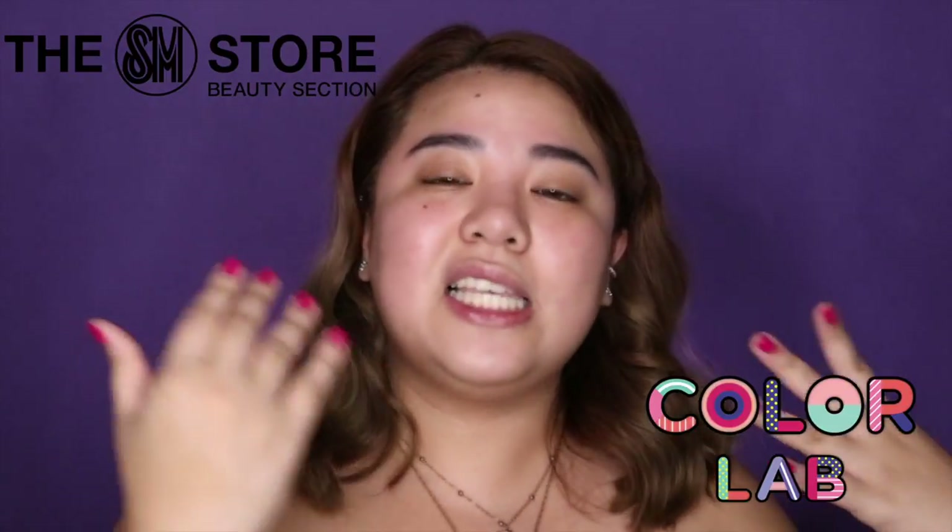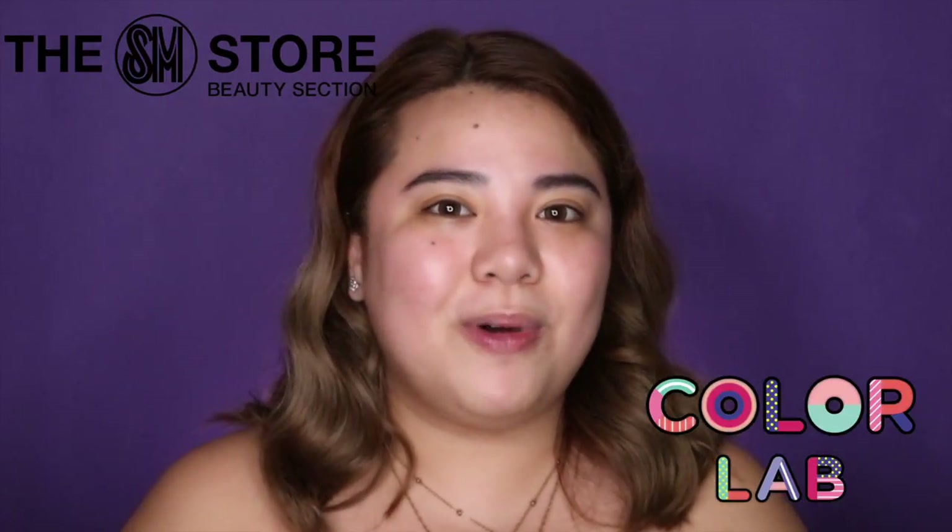This makeup tutorial is very perfect for work or for school — it's light but still Instagramable. All the products I will be using in this video are available at the SM Beauty section or at Watsons, so they're super easy to find. If you're interested to see how I do my everyday makeup look, please keep on watching.